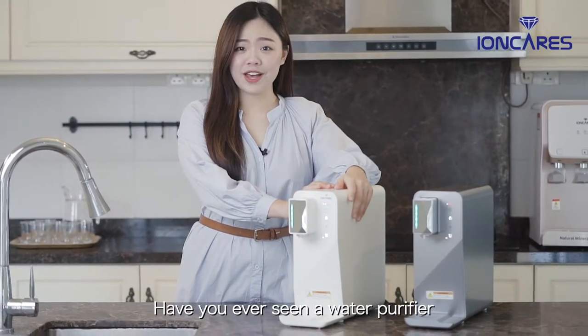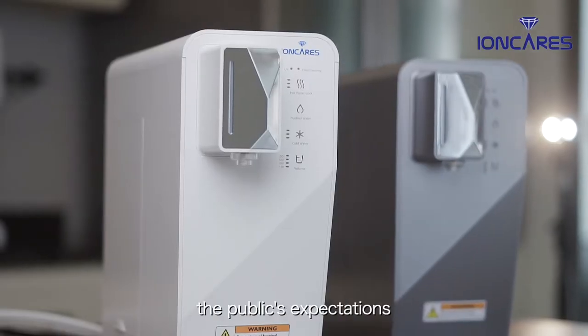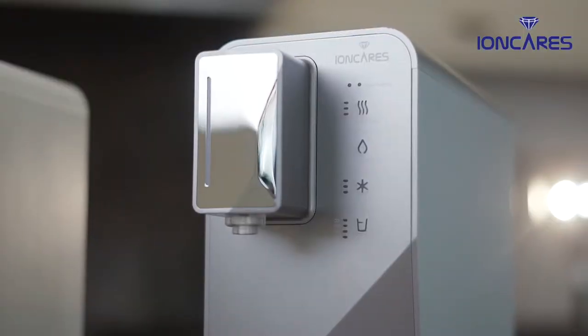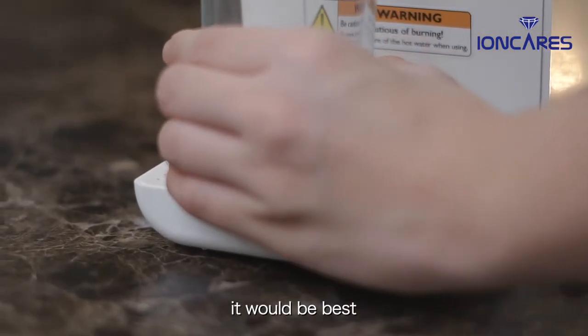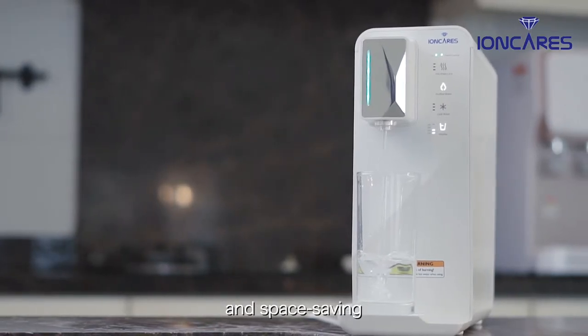Have you ever seen a water purifier as small as this? Nowadays, the public's expectation for the quality of water dispensers is on the rise. Not only do we want an advanced filtration system, it would be best if the water dispenser is also modern-looking and space-saving.